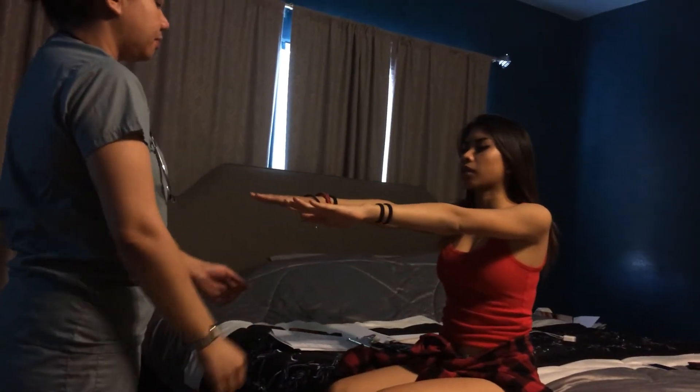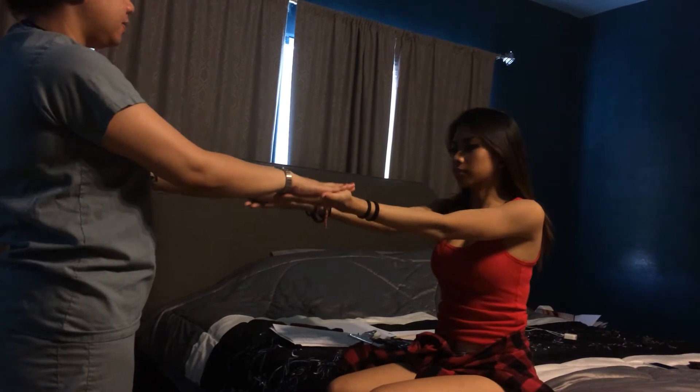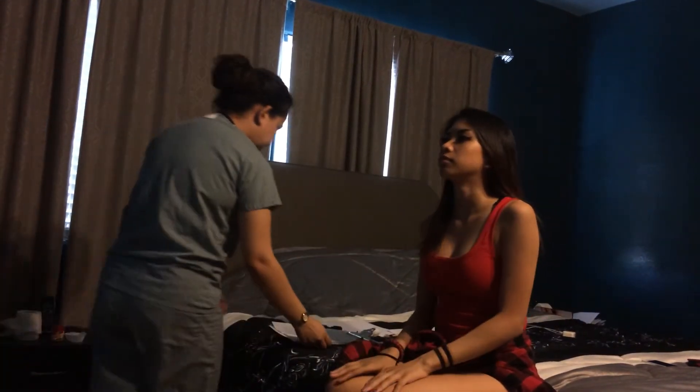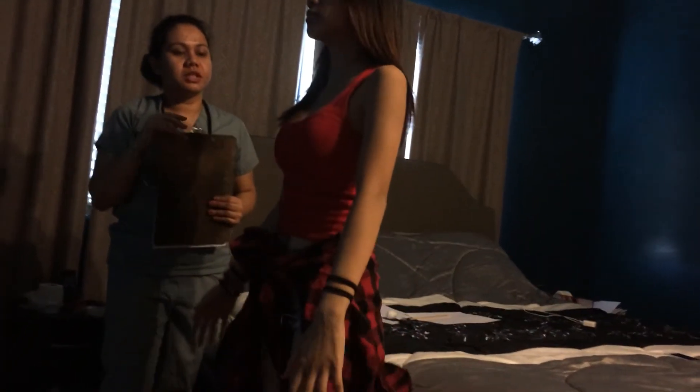Extend your hands. Open your palm. Can you push my hands down? Very good. Can you stand up? I'm going to test for her gait. I need you to walk to that point and back.